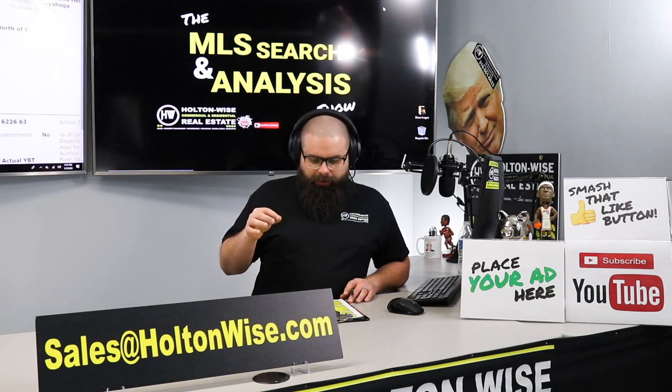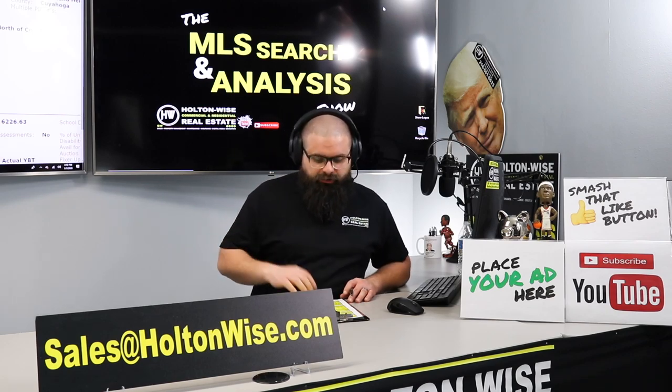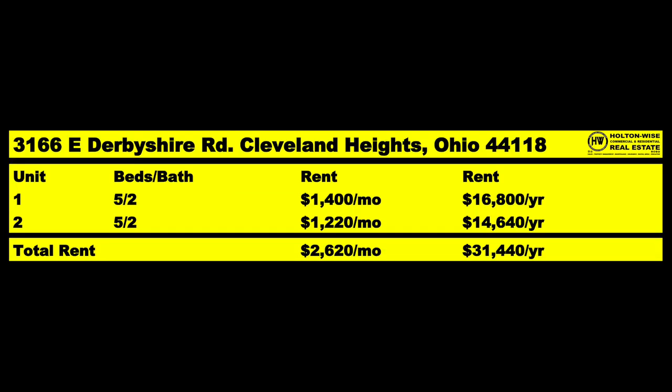This particular property is in a nicer area — it's Cleveland Heights — so we're going to get a ton of rent. With five beds and two baths, we currently have one tenant in there already paying $1,220 a month. The other unit is occupied by a longtime owner who's living there. Once he sells the property, we'll be able to rent that unit for $1,400 a month. So we'll be able to bring in $2,620 a month or $31,440 a year.